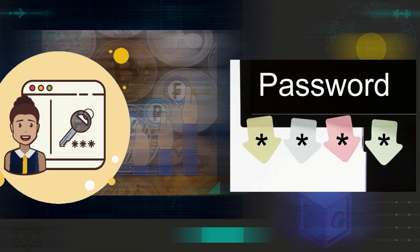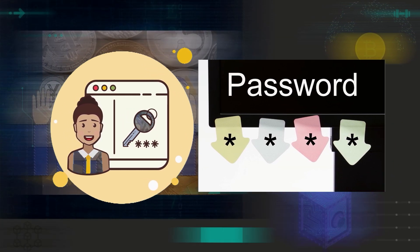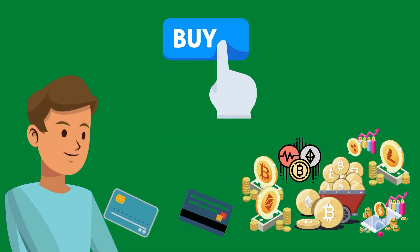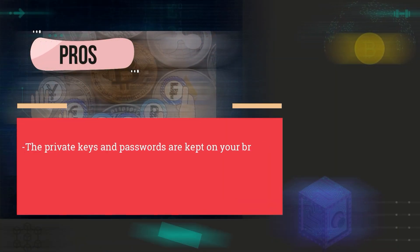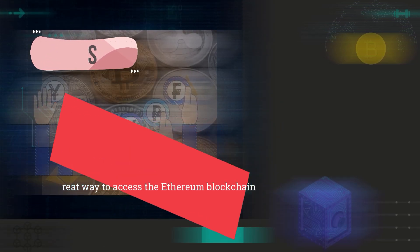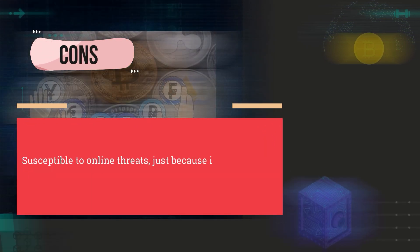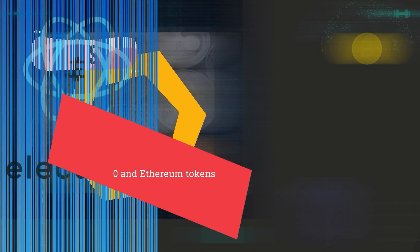Afterwards, the passwords and private keys are stored on your device so that you can take control of everything. Also, the wallet has a built-in exchange that allows you to buy different cryptocurrencies with your credit or debit card. Pros: the private keys and passwords are kept on your browser, it is fully open source, user-friendly and very intuitive, and offers a great way to access the Ethereum blockchain. Cons: susceptible to online threats as it is a hot wallet, and only supports ERC-20 and Ethereum tokens.